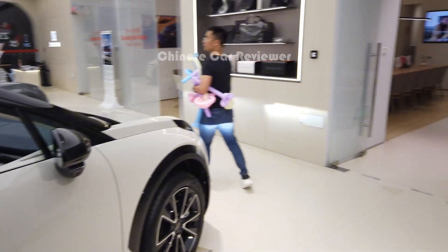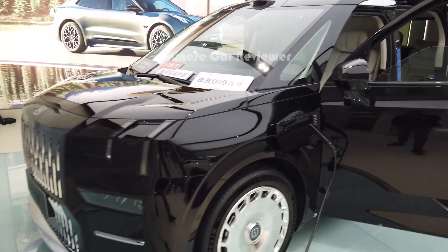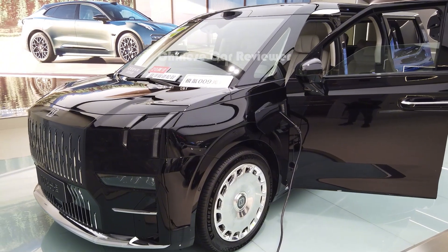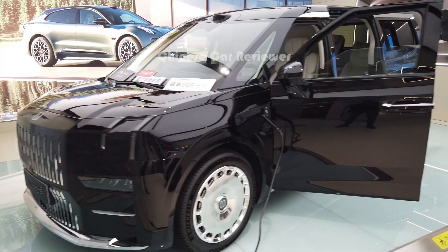As I mentioned, it has a 108 kWh battery pack and CLTC range of 702 kilometers. 0 to 200 km/h takes 7.9 seconds. The power output is 789 horsepower along with 810 Nm of torque.